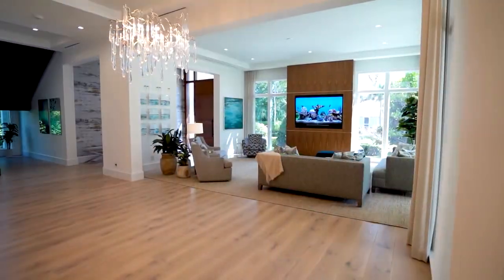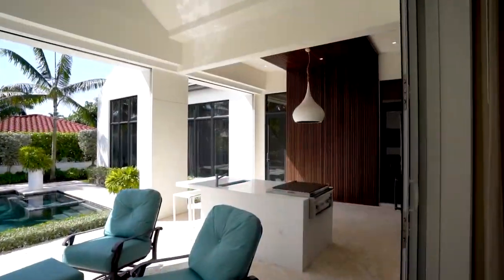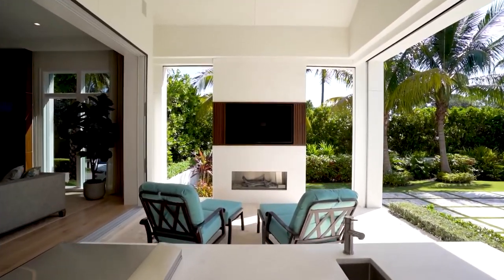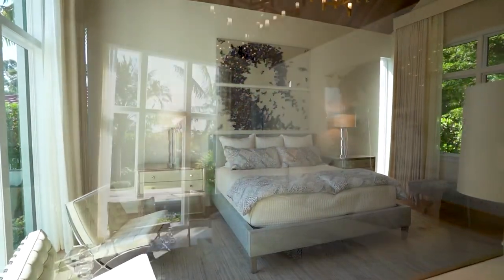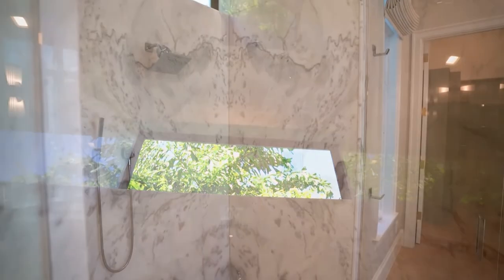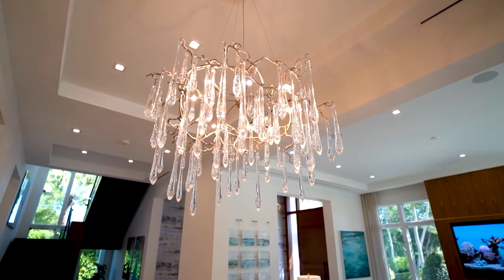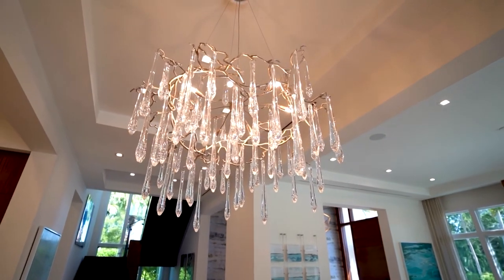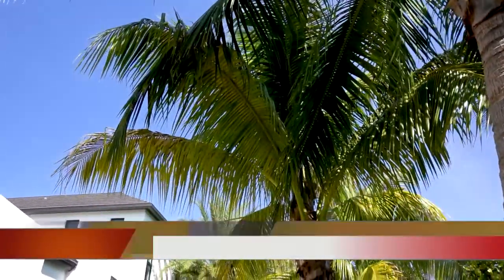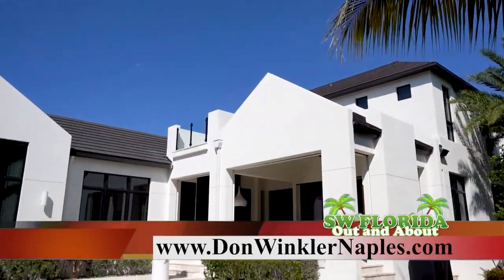Entertaining is a breeze with the expansive outdoor living area, which encompasses a resort-style pool and spa, a full kitchen with a gas grill, bar seating, dining area, and an outdoor fireplace. Each of the bedrooms has its own en-suite bathroom, and the master retreat features a contemporary walk-in shower with multiple shower heads, freestanding soaking tub, and dual sinks. To schedule a private tour, please contact the listing agent Don Winkler with Premier Sotheby's International Realty at 239-961-2166, or visit donwinklernaples.com.